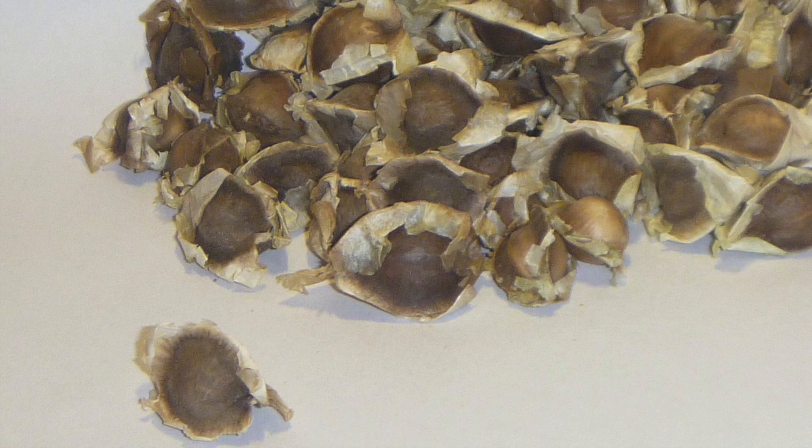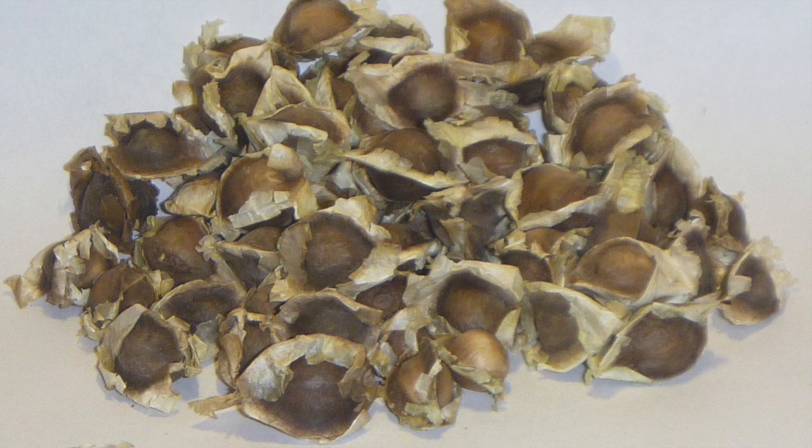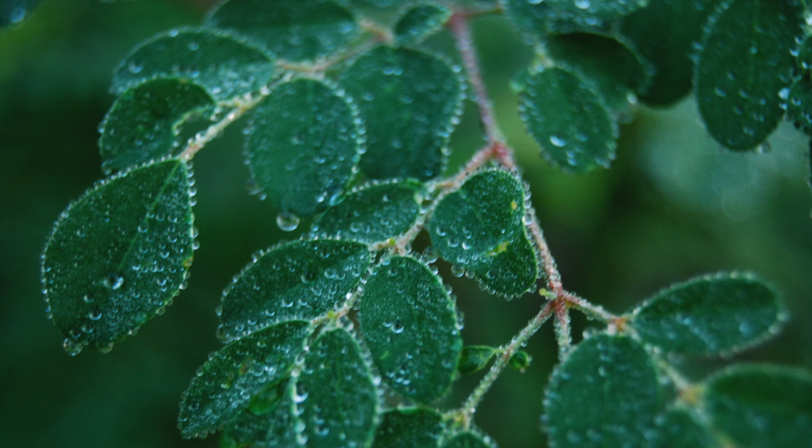The seeds of moringa can produce a good cooking oil called ben oil. The crushed seeds are also very effective in purifying drinking water. All of this makes moringa oleifera a model multi-use plant.